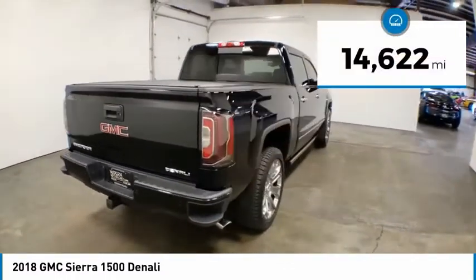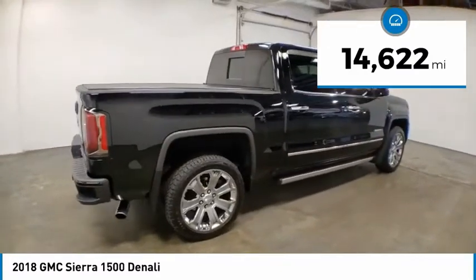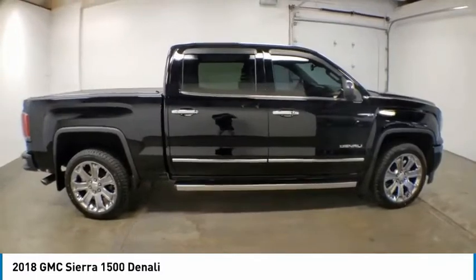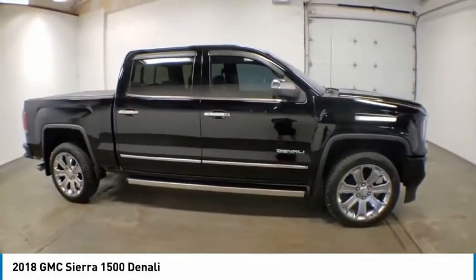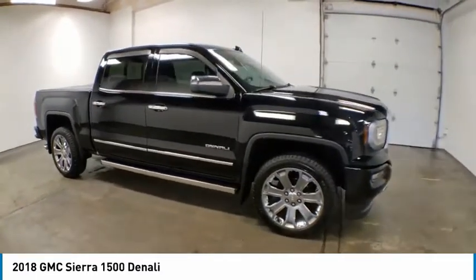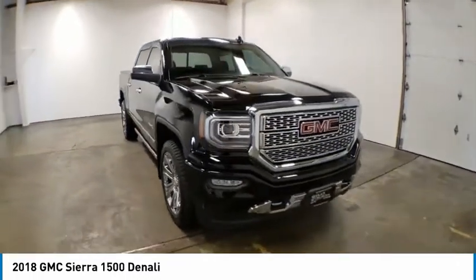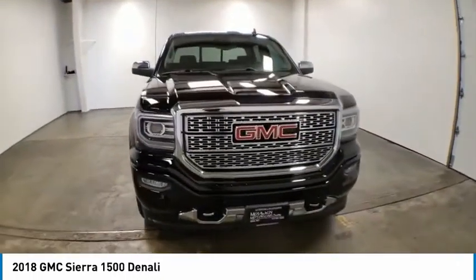This vehicle has less than 15,000 miles. Here are some of this vehicle's great options: electronic stability control, bed liner, brake assist, traction control, remote keyless entry, rear step bumper, fog lights, speed control, front wheel independent suspension, and chrome mirror caps.